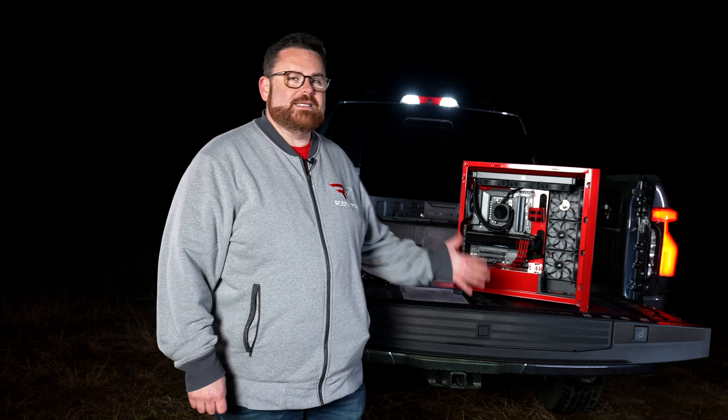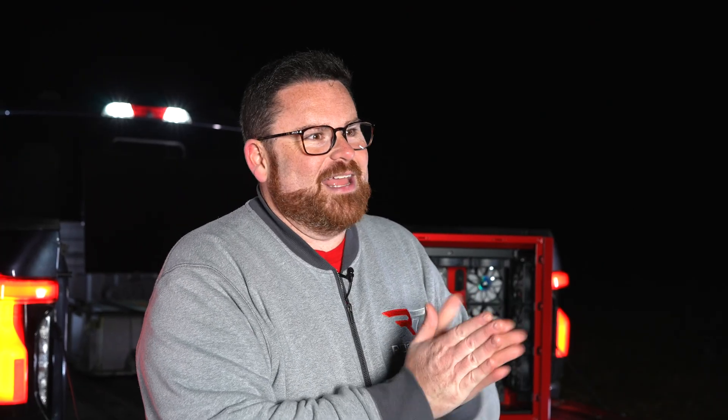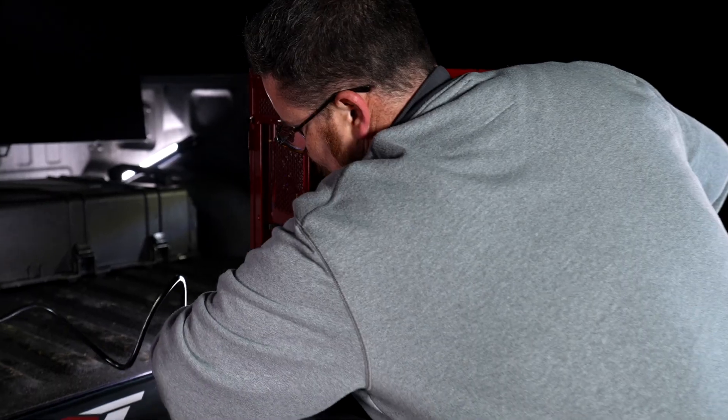Wow, the PC is done — and not a moment too soon, because it is pitch black. If you look beyond the wall of light, I can see absolutely nothing. It is super dark. Moment of truth: we're going to plug this into a Ford F-150 Lightning and see if it turns on. Here we go.